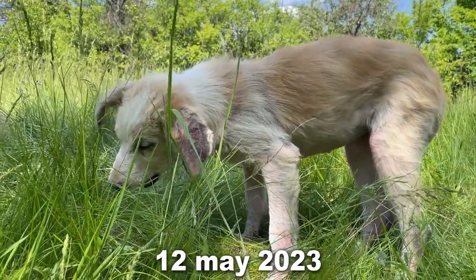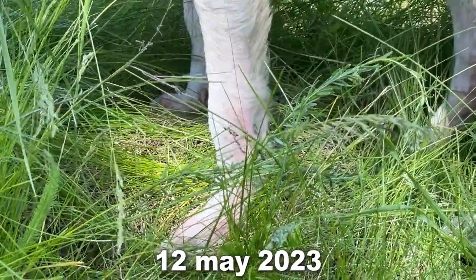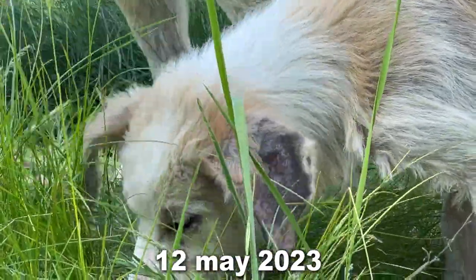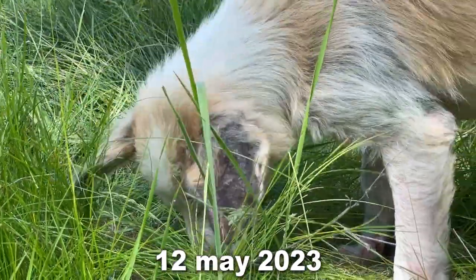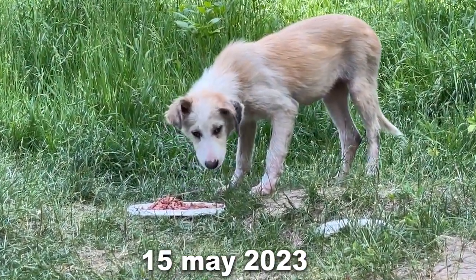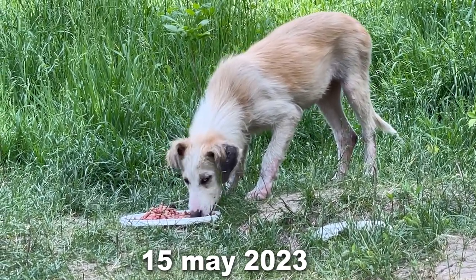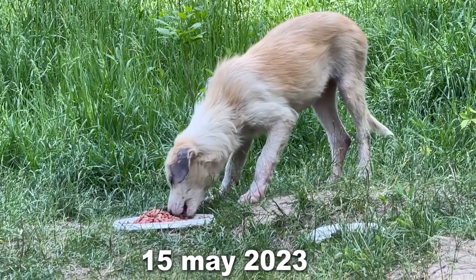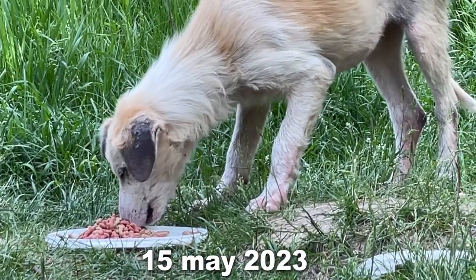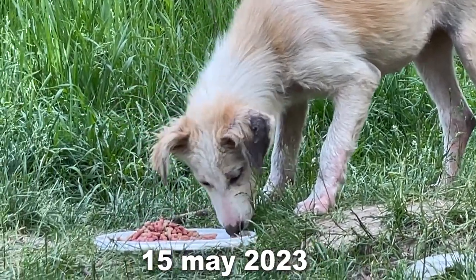She is the youngest in the family and her older brother sometimes growls at her when she wants to eat his food. She is very shy and is always on the sidelines. May 15 — 12 days since using the pill. I think at this point the disease has been defeated, because there are no new bleeding sores and the dog is no longer losing her coat.